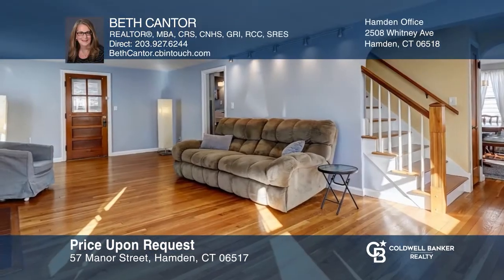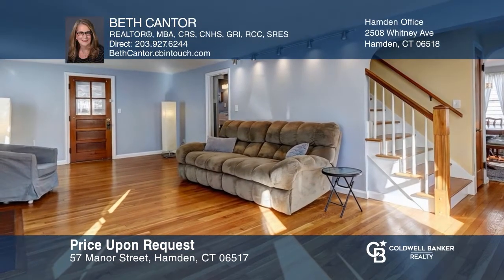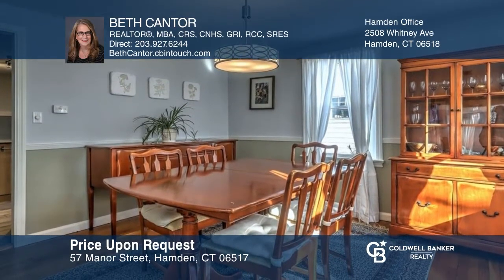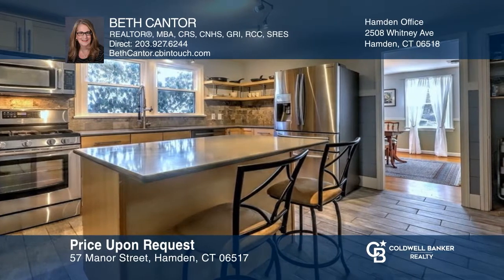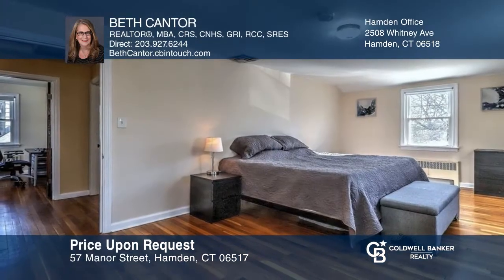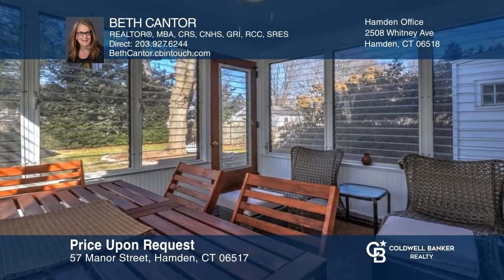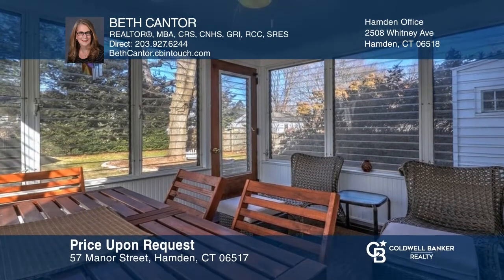Charming Center Hall Whitneyville Colonial, just minutes to downtown. This home greets you with an inviting living room with a fireplace, a spacious dining room, and a completely remodeled kitchen. There are three good-sized bedrooms and many updates throughout. Convenient location close to restaurants, shops, and more. Hear all the details when you tour with Beth Cantor.